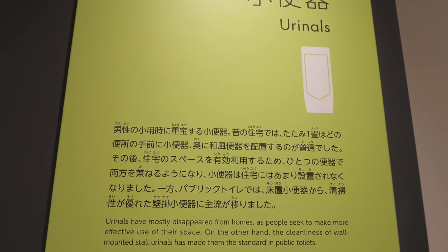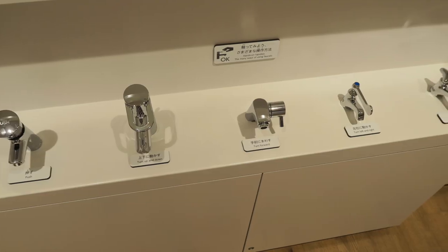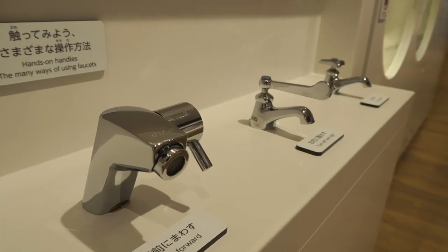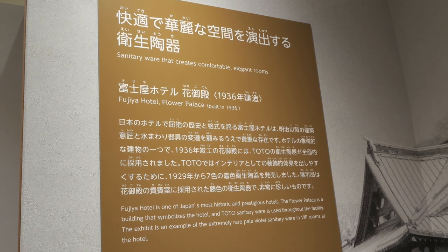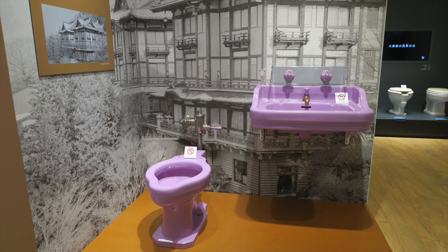From then on, it was a showcase of different products Toto has sold throughout the years, and you can really see the variety in Toto's products — like this extremely rare pale violet toilet sink that is in the VIP rooms at the prestigious Fujiya Hotel's Flower Palace.